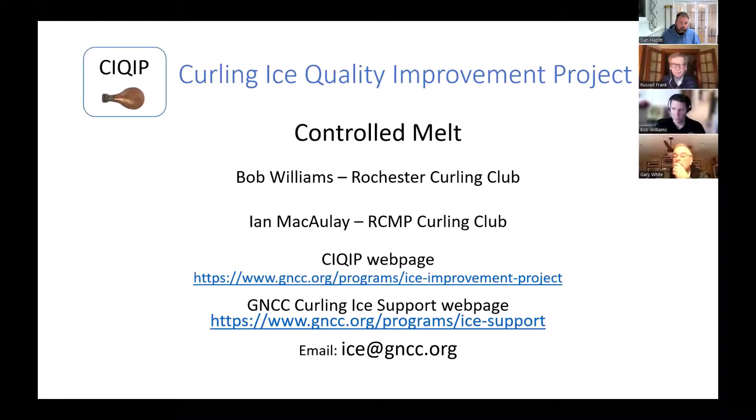Just briefly about me: I've been head ice tech since April of 2019. I was on the ice crew before that for a few years, and I was helping out down in Potomac for a couple years when I lived in Washington. In October 2019 I got my level two Curling Canada ice certification — not the USCA one, but when you live in Rochester you're closer to all that.